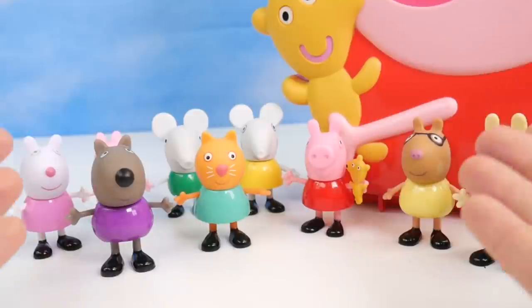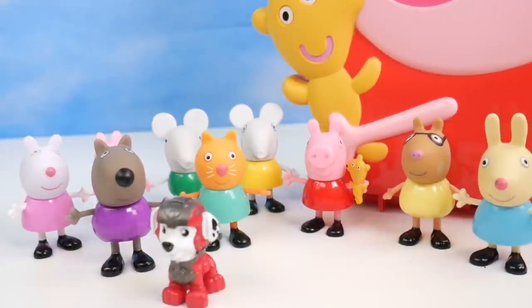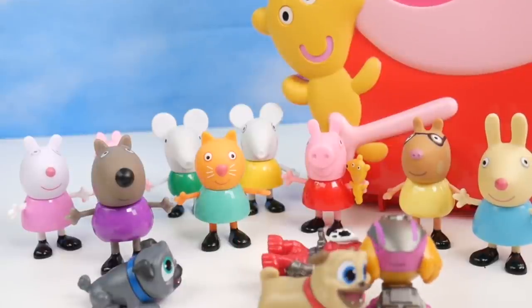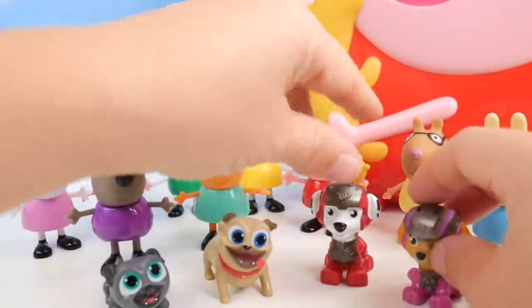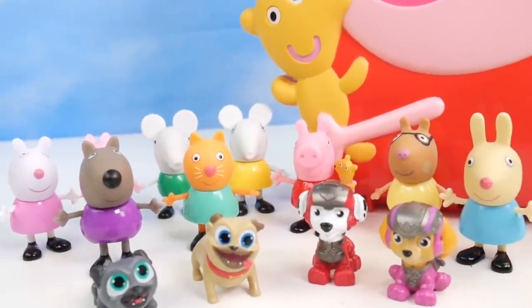These are all of the characters that our carry case comes with, so Peppa has lots of friends to play with on all of our adventures. What about us? Here we come! And there's even more friends to join us — Bingo and Rolly, Marshall and Skye. Everybody want to fit into the carrying case? Let's go!